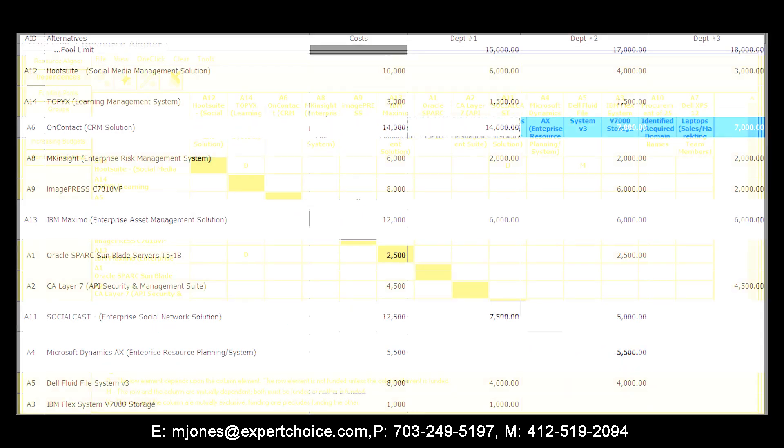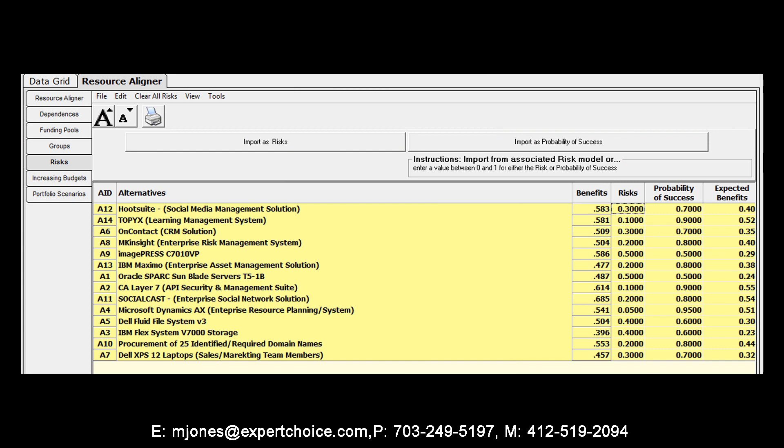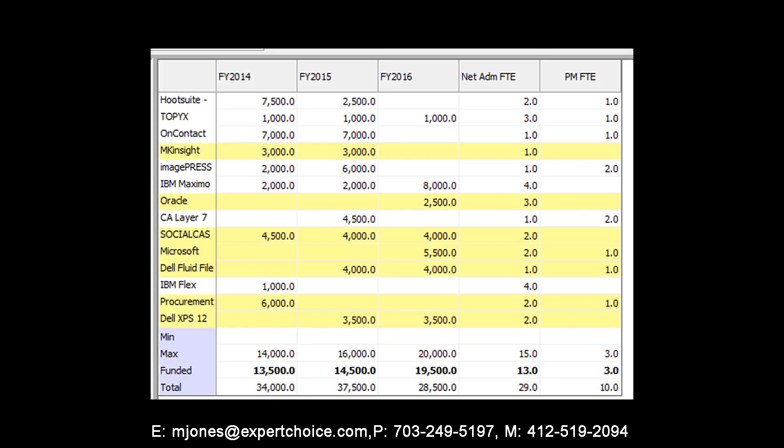Funding Pools is a feature that enables you to optimize project funding across multiple funding or resource pools — for example, a corporate budget, a technology budget, and a marketing budget. Our risk identifier enables you to easily factor risk into your optimization by discounting a project's benefit by its probability of success. And finally, we have Multi-Year Funding: the ability to fund your project portfolios over multiple years.